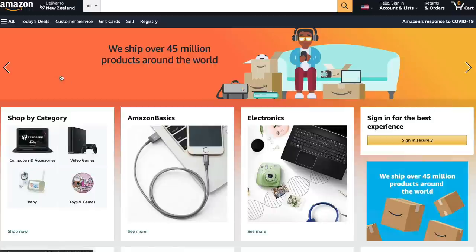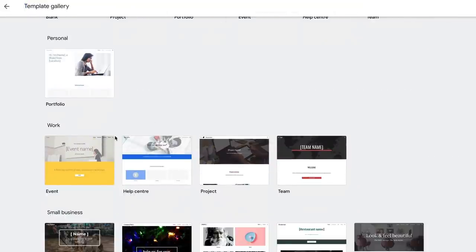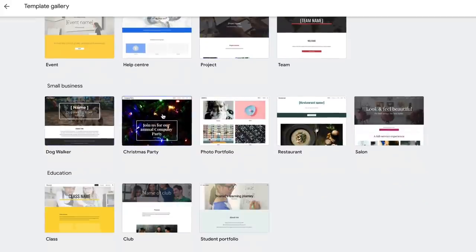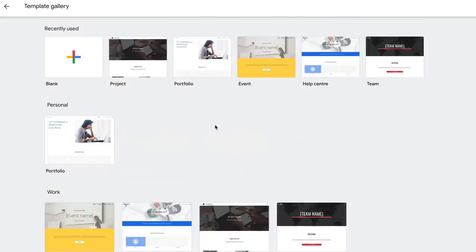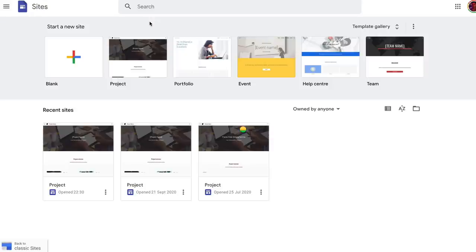Let's jump into creating the website. This is a really simple way to create an affiliate marketing website online for free without spending any money. Go back to Google Sites and click 'From Blank,' or you can choose from themes like small business, Christmas party, portfolio, salon, or club. It's a little limited, but one I like is called 'Project' — just click on it to get started.